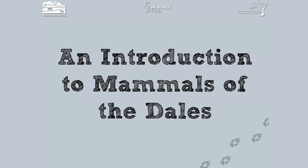Hi, and welcome to an introduction to the Mammals of the Dales. This is quite a lengthy presentation, so please feel free to pause and come back to it at any point in time. What we're going to do is take a broad overview of the mammals as a whole group, but also focus more on the particular species that you're likely to find in our local area.